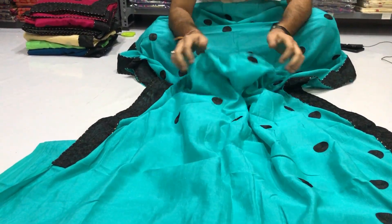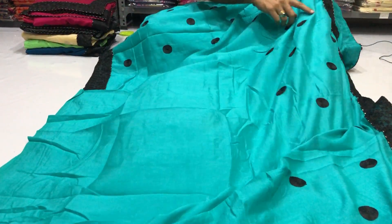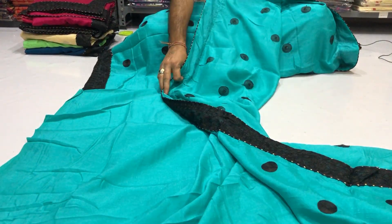Soft material, comfortable material, super material. It also has a contrast embroidery border on the back side.